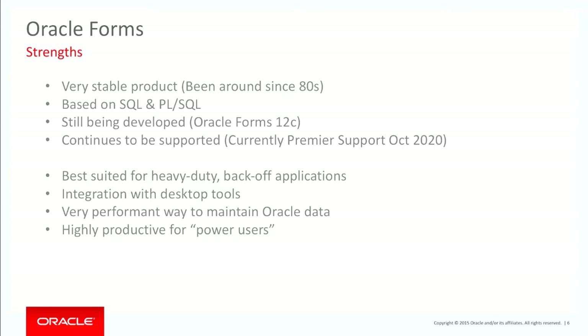Oracle Forms has been around for a long time. I started with Oracle Forms back in version 2.3, which is many, many years ago. It's a very stable product — it's based on SQL and PL/SQL, and it's still being developed today.